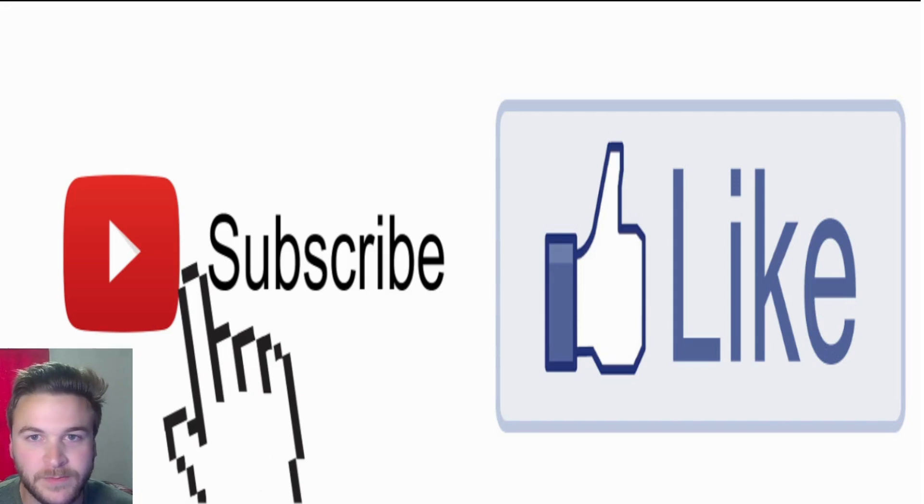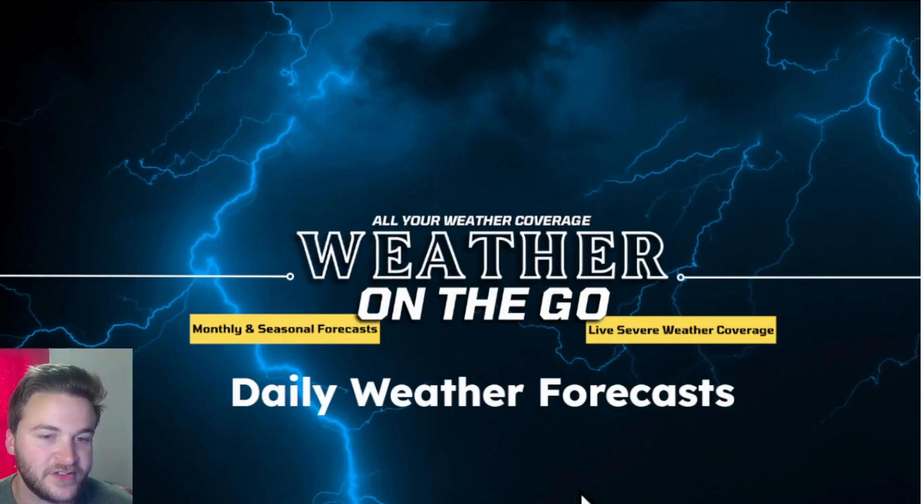Thank you all for watching. We will keep you updated on everything you need to know about major hurricane Beryl around the clock. We'll have a new video forecast tomorrow across the mainland U.S. and another update on hurricane Beryl as well. Press the like button below, leave any comments, questions, and concerns, and subscribe to the channel. My name is Hunter with Weather on the Go — I hope everyone has a wonderful rest of their day.